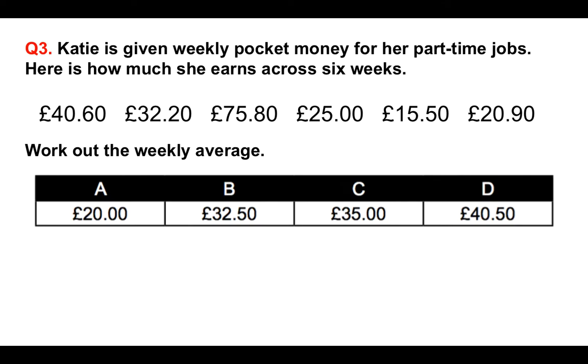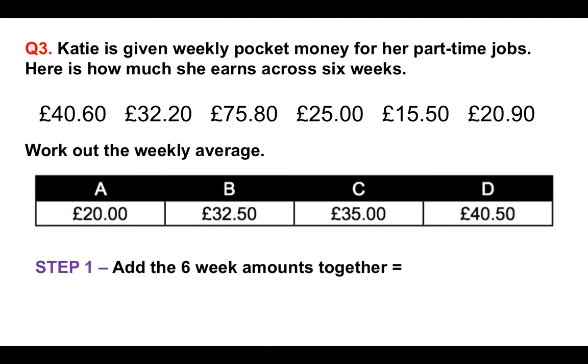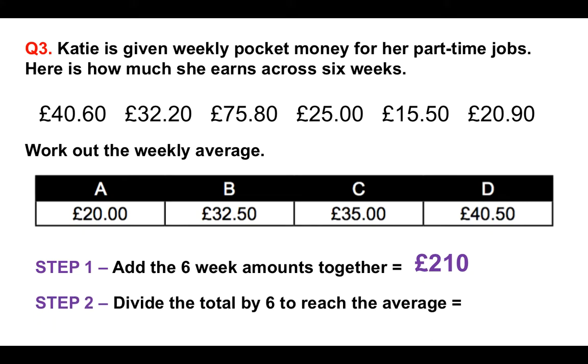Here's how to work it out. Step one: add the six-week amounts together — that gives you £210. Then step two: to work out the weekly average, simply divide the total of £210 by six to reach the average, which is £35 on average. So C is the answer. Add the six-week amounts together, then divide the total by six — the number of weeks — to reach the average of £35.